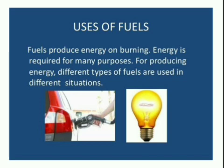In some households, it is gaseous fuels like LPG, PNG and biogas that are now commonly used as domestic fuels. These are cleaner fuels because they do not produce smoke on burning and they do not leave any ash after burning. These clean fuels are convenient to use, more efficient, and are also eco-friendly.